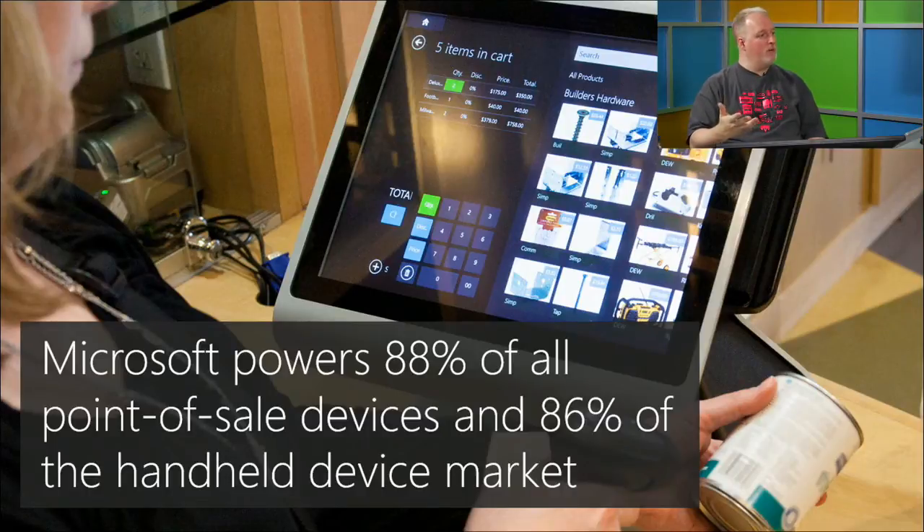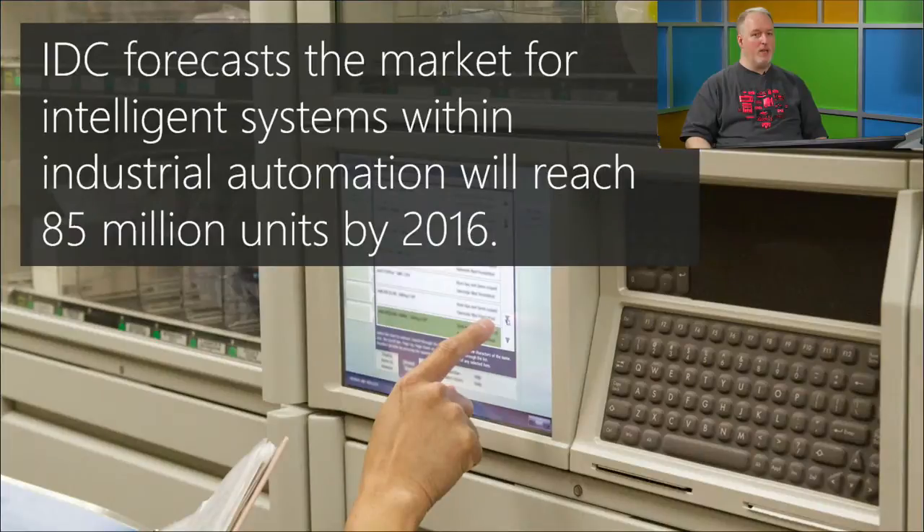About 86% of handheld point-of-sale devices run Windows. When I first heard these numbers from the Windows Embedded team I was shocked — you don't realize how many devices are actually running our stuff. As developers, you start thinking of the market this provides for your skills, building apps in HTML and JavaScript or C# and XAML for embedded devices.